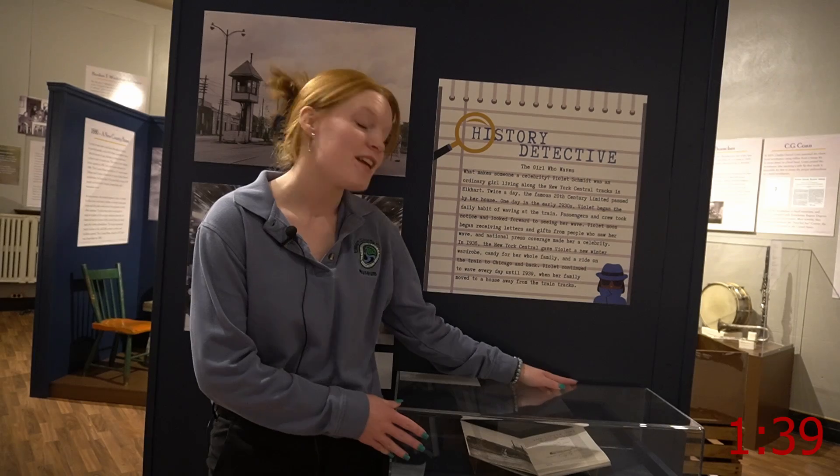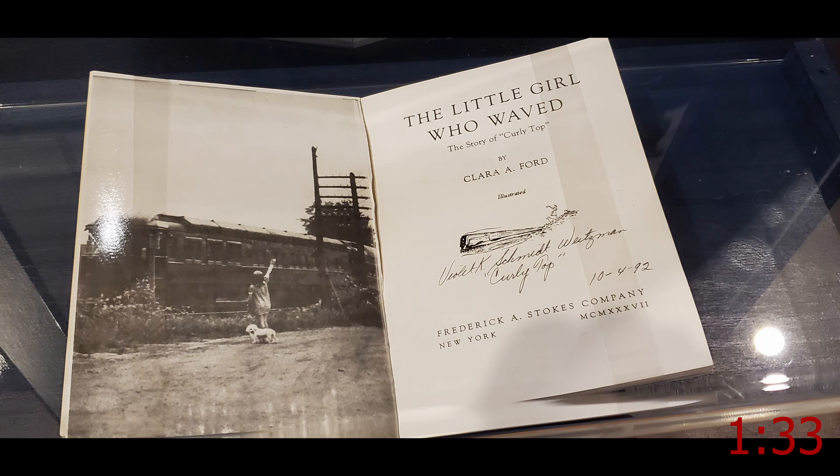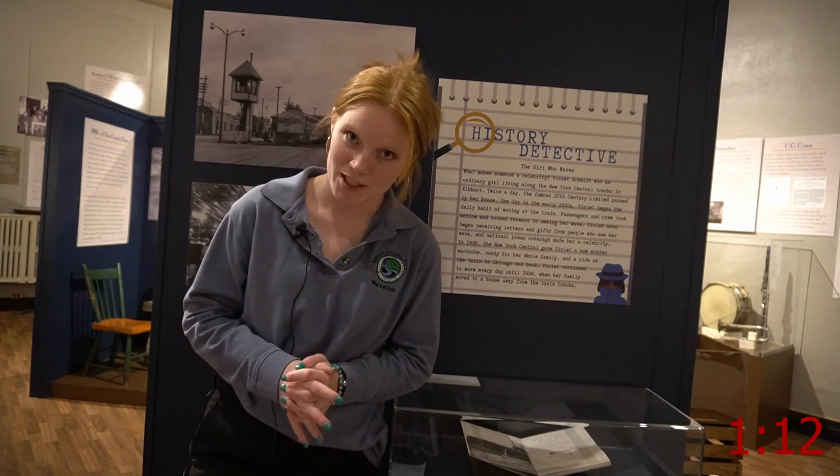What you're looking at here is none other than the autographed book titled The Little Girl Who Waved. This book is about a little girl named Curly Top. Curly Top was from Elkhart County. This little girl was born with 13 chestnut brown curls — hence the name Curly Top.